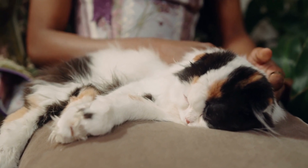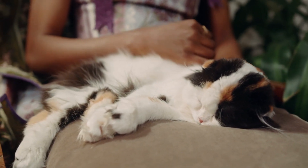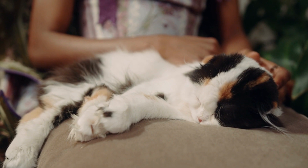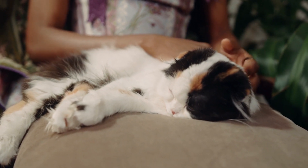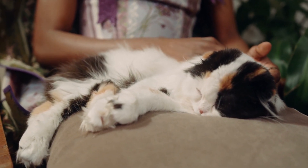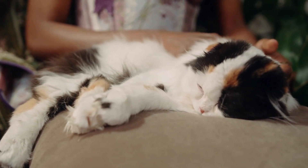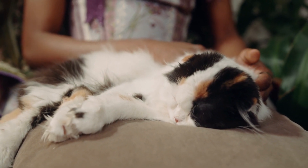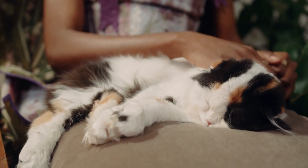The soft, short coat of the European Burmese is easily cared for with weekly brushing or combing to remove dead hair and distribute skin oils; a bath is rarely necessary. Brush the teeth to prevent periodontal disease — daily is best, but weekly is better than nothing. Wipe the corners of the eyes with a soft damp cloth using a separate area for each eye to avoid spreading infection. Check the ears weekly; if dirty, wipe them out with a cotton ball moistened with a 50/50 mixture of cider vinegar and warm water. Avoid cotton swabs, which can damage the interior of the ear.